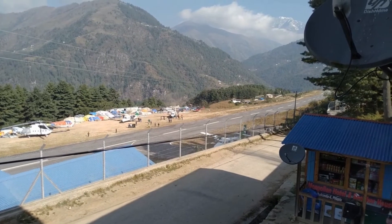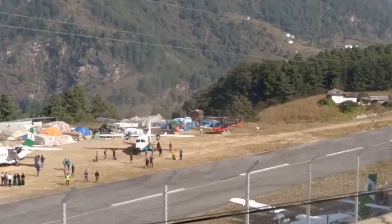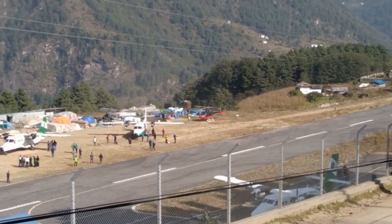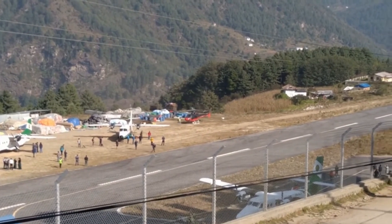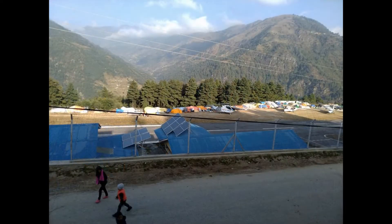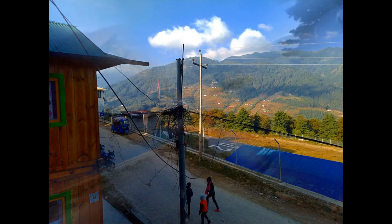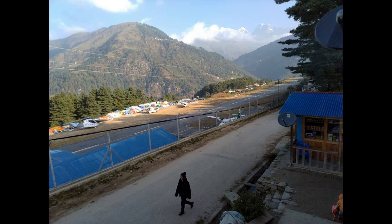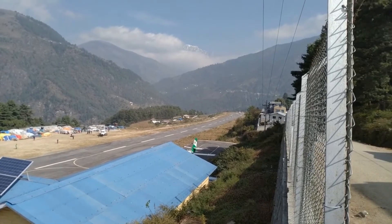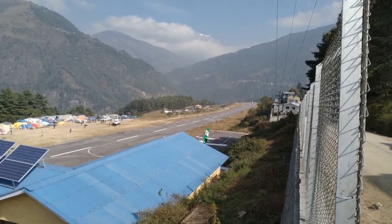Phaplu airport is located in the village of Phaplu. It is in Solu Dudhkunda, which is the district headquarter of Solukhumbu district, Province Number One in Nepal. The airport resides at an elevation of 7,918 feet above mean sea level.